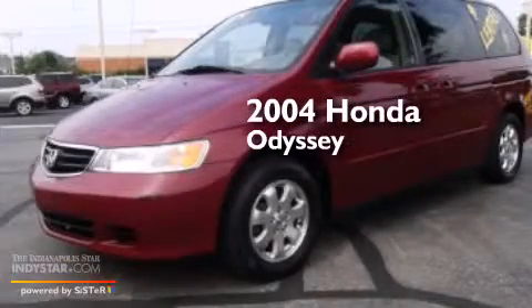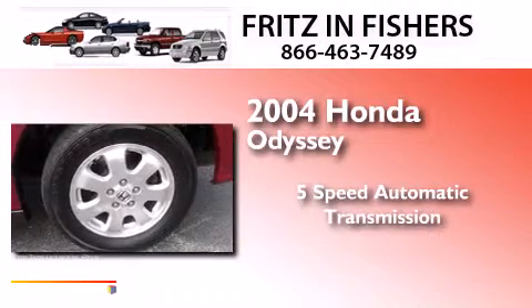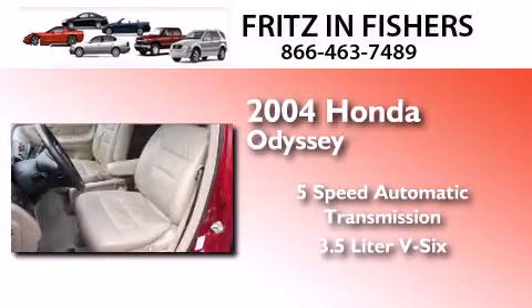This is a 2004 Honda Odyssey. This minivan has a 5-speed automatic transmission and a 3.5-liter V6.